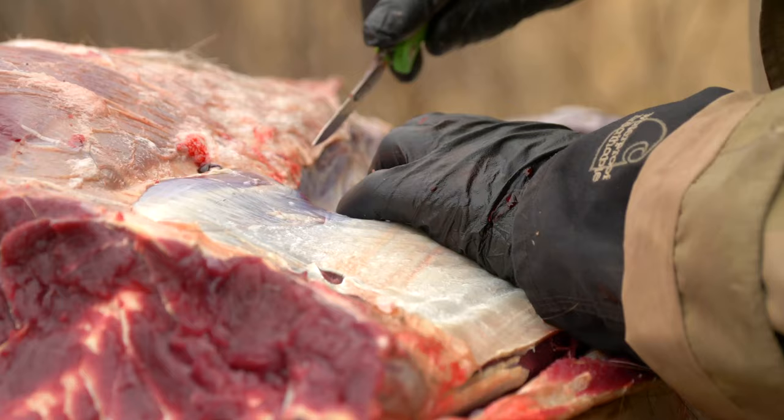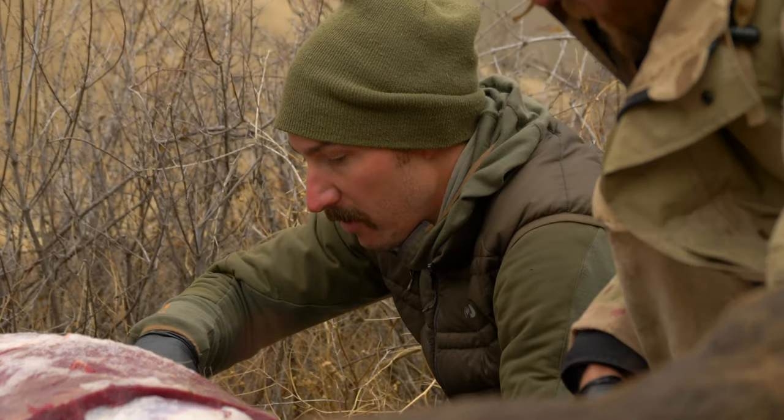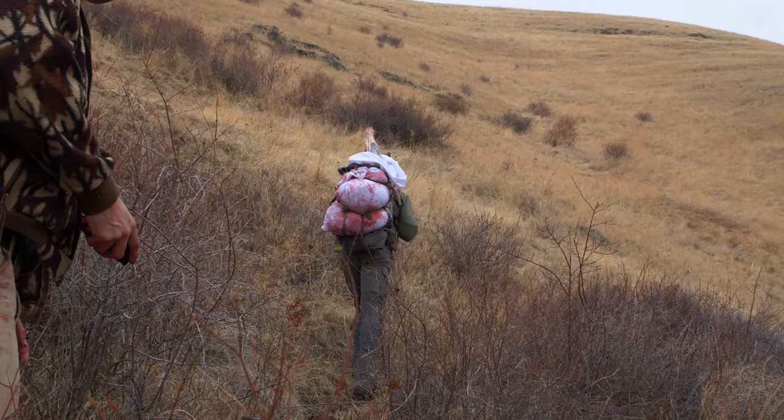With light quickly fading and temperatures dropping, everyone jumped in to help finish butchering the bull and begin the long, steep pack back up to the rim.